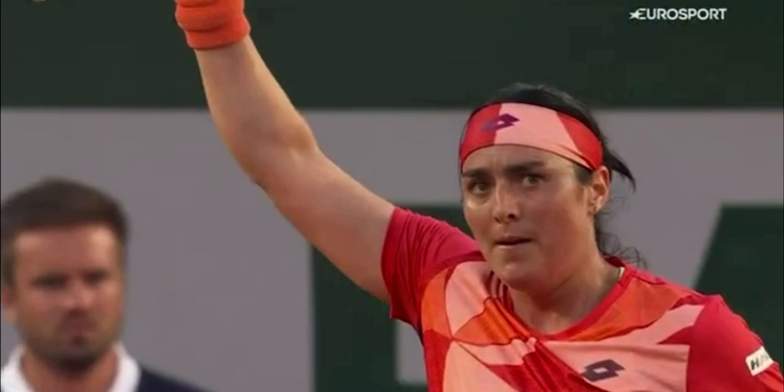Remember, guys, this would be history. Anj is on the move. Anj has never made the round of 16 here at the French Open. Even though she's a junior champion, she's never done it on the main tour.